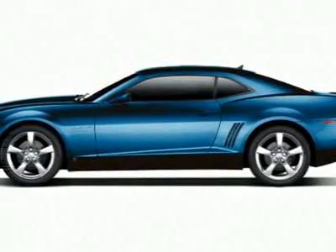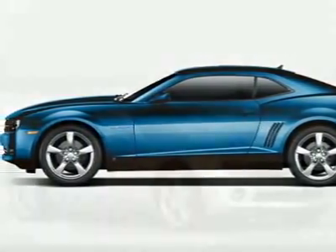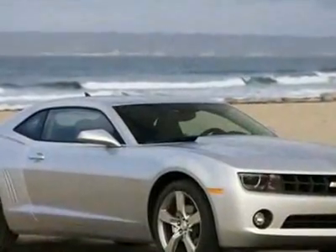Look at this new 2010 Chevrolet Camaro LS. For your protection, this vehicle has a full factory warranty.